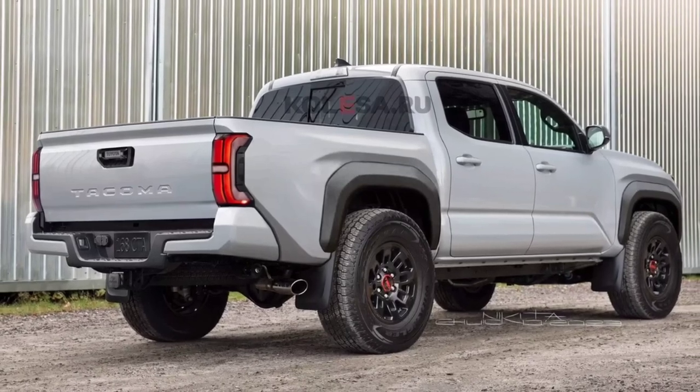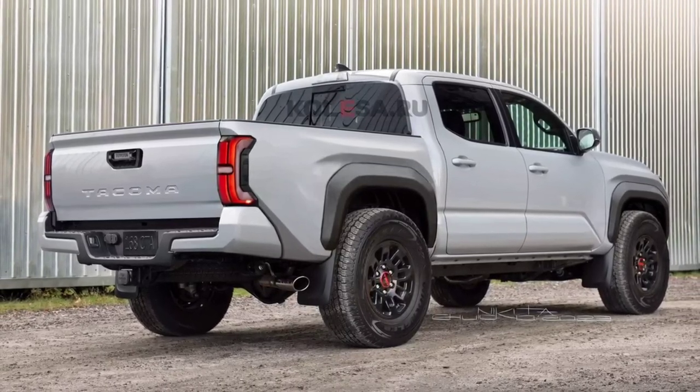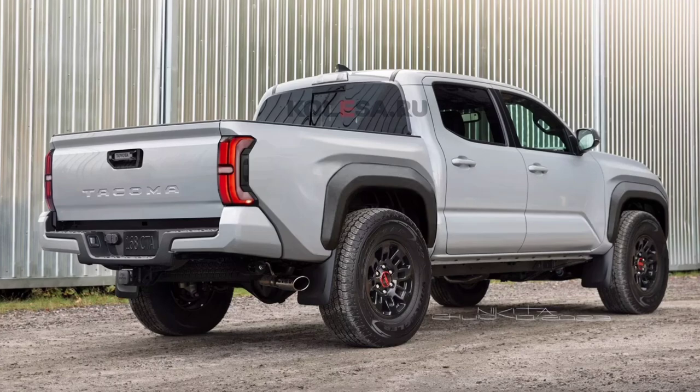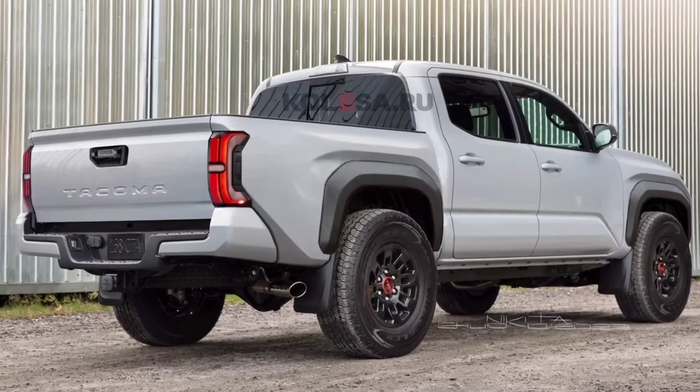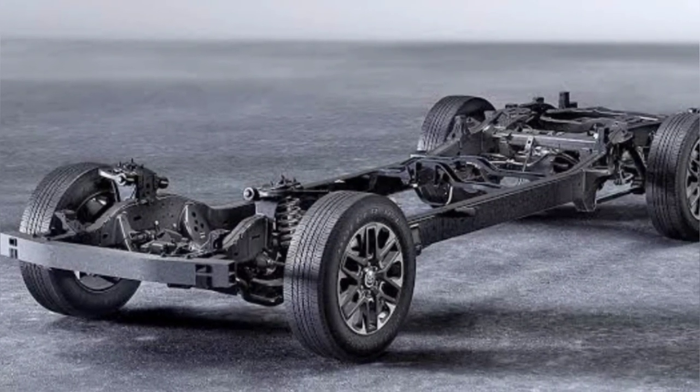The rear part will resemble the style of the third-generation Tundra. It will receive angular lamps similar in shape, a relatively simple tailgate, and an originally made rear bumper. There is no reliable information about the technical part yet.